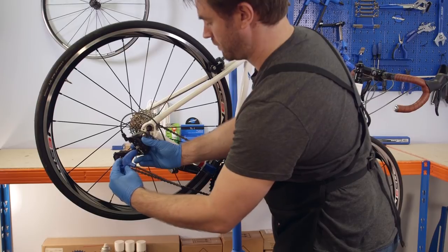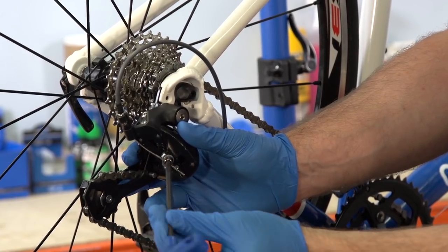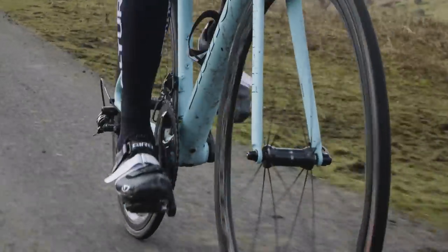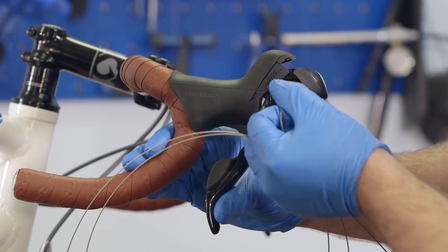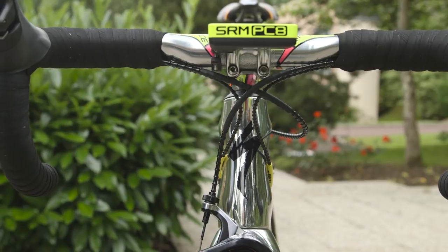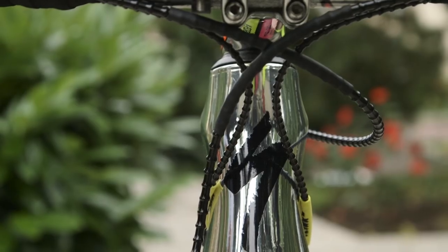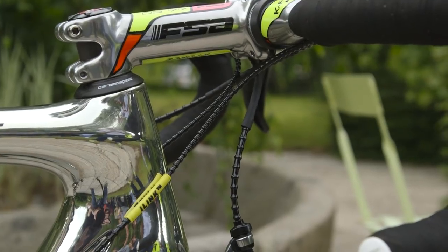Deeply unsexy, gear and brake cables are an oft-overlooked part of your trusty steed. But if you've been putting the hard miles in over winter, or just haven't considered them for a while, a full re-cable will make a real difference to the overall feel and performance of your bike. Thanks to internal cable routing, this is now more faff than ever, but trust us, your brakes and gears will feel so much better when the job is done.